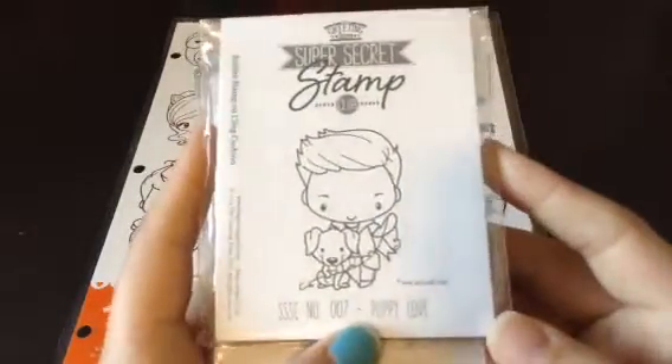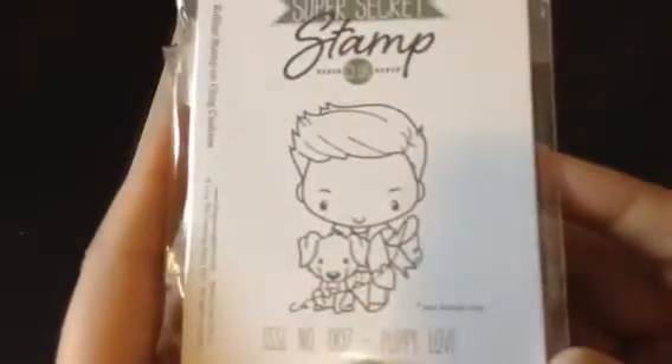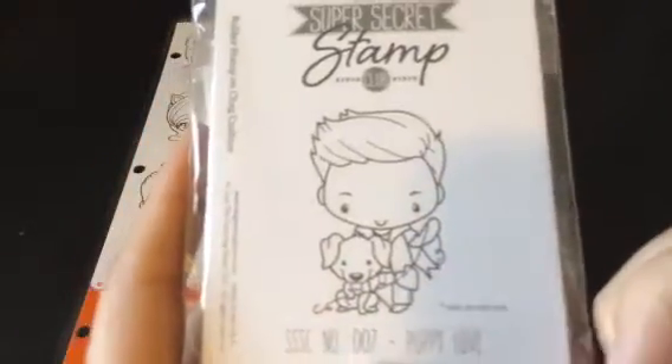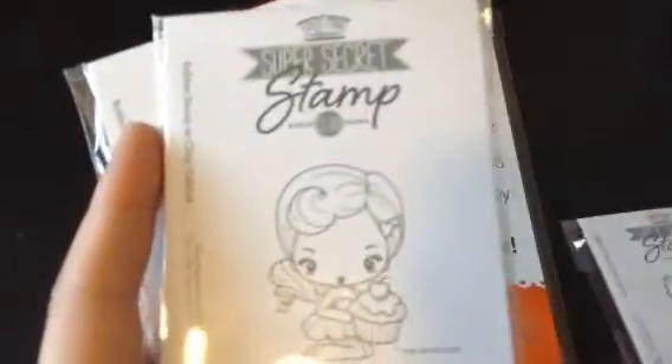Here is July — it is Puppy Love. So cute! We're definitely gonna have to stamp him out and color him up. He's got a little banner there too with this little puppy. Adorable — yeah, it's a little banner.